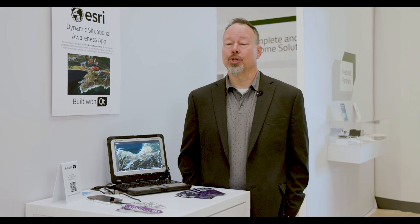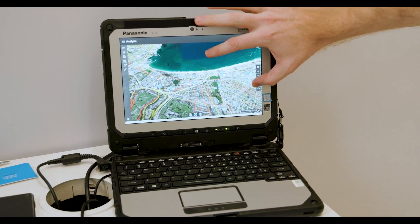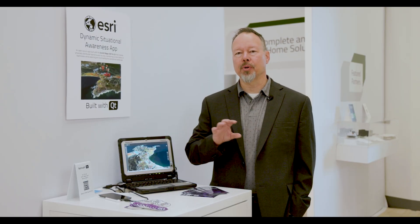Esri is the global leader in geographic information systems (GIS). We deliver software, location services, and analytics to power geospatial needs across the world. Qt technology enables our developers to target multiple platforms. It really benefits our users because they can build solutions that target a variety of different platforms depending upon where their experience needs to be delivered.